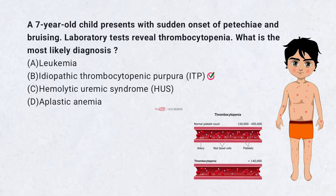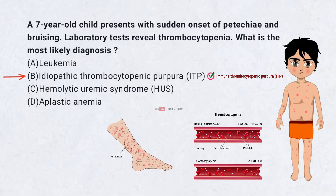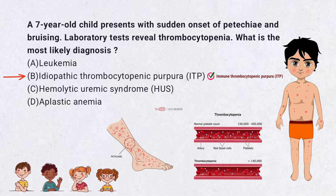Correct answer: B. Idiopathic thrombocytopenic purpura, ITP. ITP is also known as immune thrombocytopenic purpura. It is an autoimmune disorder where the immune system mistakenly destroys platelets, leading to thrombocytopenia, i.e. low platelet count. This results in symptoms like petechiae — small red spots on the skin — bruising, and mucosal bleeding. ITP often follows a viral infection and is more common in children.